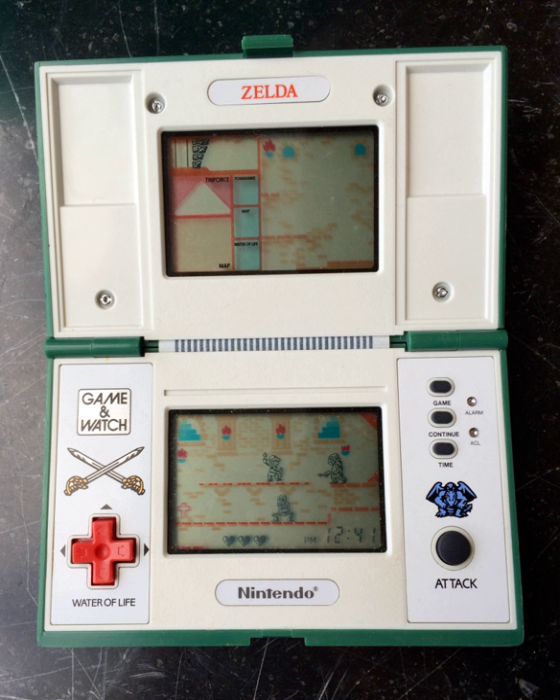Both the Zelda no Densetsu card set and the Mario card set were released as Nintendo-licensed special edition cards for the Barcode Battler II. The system itself was popular in Japan, inspiring the creation of a comic book series as well as the commission of products for Falcom and NTV.